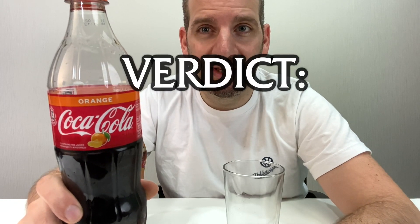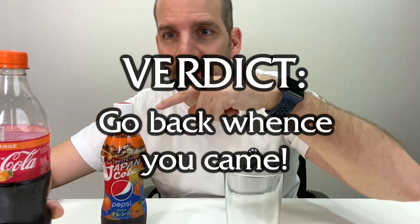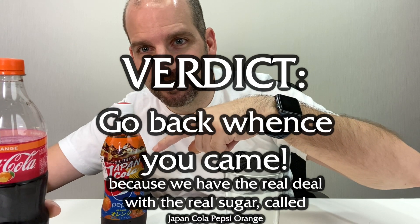So anyway, I think the reason why they're importing this one is because Coke was planning on selling this and they wanted to go head-to-head, or maybe vice versa. But anyhow, it's orange-tastic this summer in Hong Kong. This one was actually out already in Japan in January. Definitely you can't find it in Japan anymore, but somebody sent a whole bunch down here. So my final verdict on the orange-flavored Coca-Cola from Taiwan via Hong Kong is: go back whence you came, because we got the real deal with the real sugar here, called Japan Pepsi Orange.